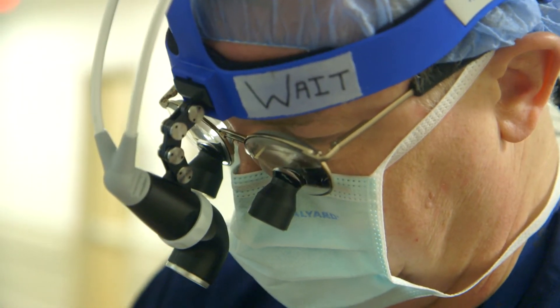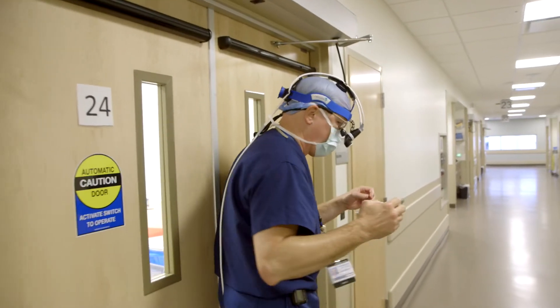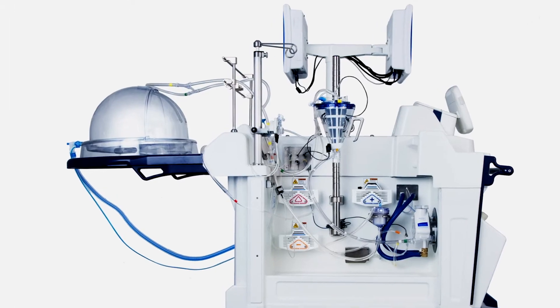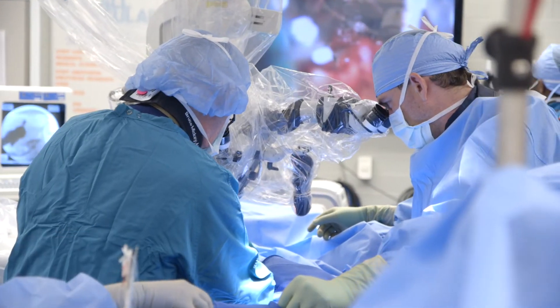By the time a donor is identified, there's about a four to six hour window of safety to implant the lungs in a safe, expeditious fashion. The ex vivo machine is a device that ventilates and perfuses the lung for organs that may be marginal on initial evaluation but have the potential to be improved.